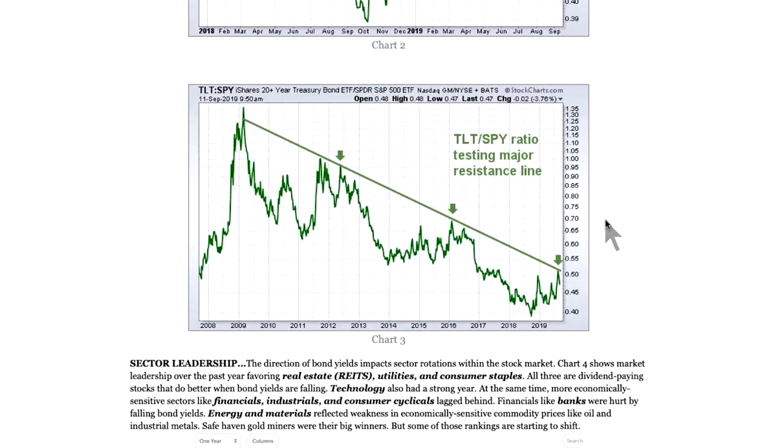I just wanted to take a longer-term view. This is the same ratio — TLT divided by the S&P spider — going back 10 years. I've drawn a trend line that pretty much contains most of the peaks of the last 10 years. This recent upturn in the bond-stock ratio is right up against that trend line going back 10 years, which also supports the view that this rotation into bonds is very much overdone. I'm not saying we've seen the end of it, but I think it's overdone for now and we're going to see somewhat of a retracement. The decline in bond yields, the rally in bonds, is somewhat overdone — that's basically good for stocks. And it also tells us a lot about sector rotations.